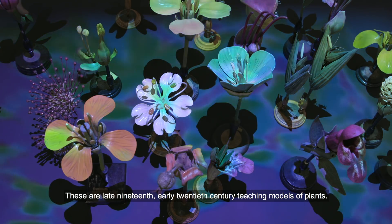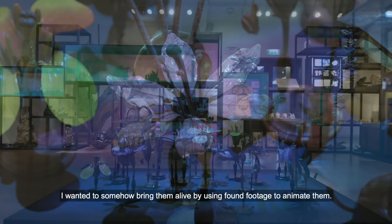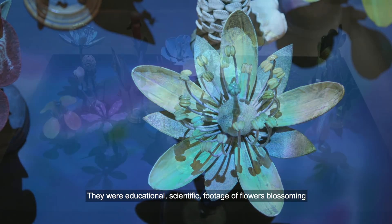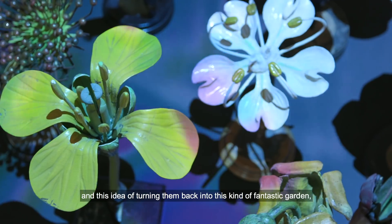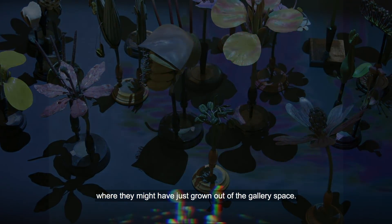These are late 19th, early 20th century teaching models of plants. I wanted to somehow bring them alive by using found footage to animate them. They were educational, scientific footage — flowers blossoming — and this idea of turning them back into this kind of fantastic garden that they might have just grown out of the gallery space.